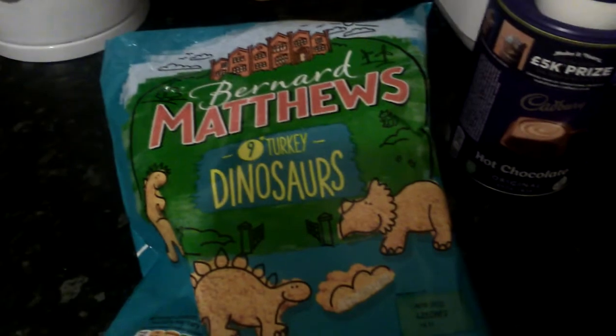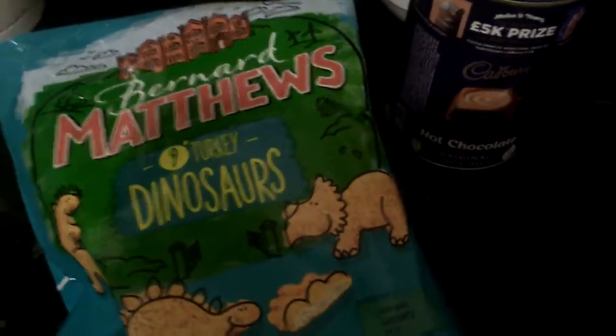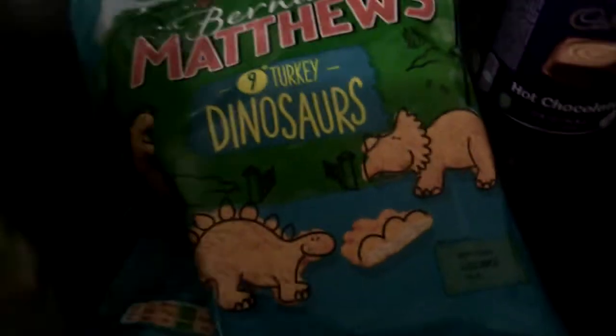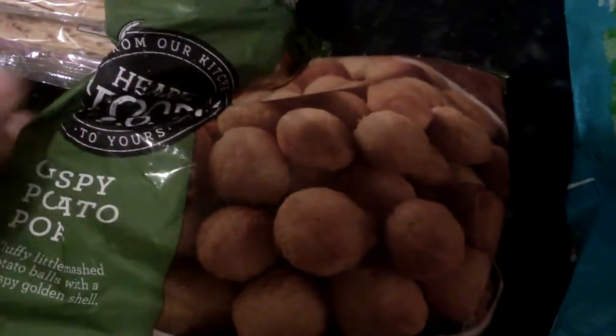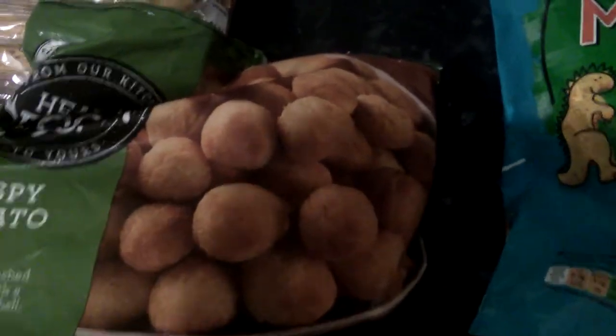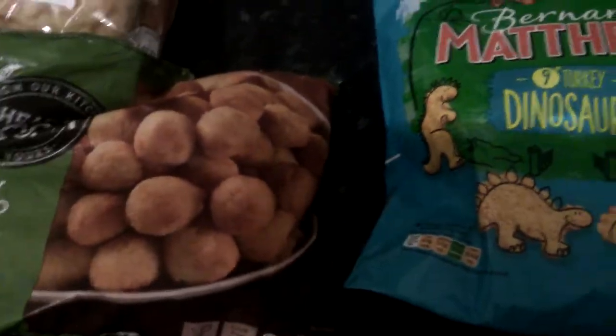So the next thing I picked up was some of these little ones — the Bernard Matthews 30 dinosaurs. I picked some of them up for the kids. Then I also picked up some of these crispy potato pops, basically like little potato balls. Never had them before.